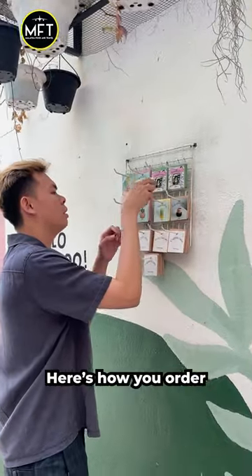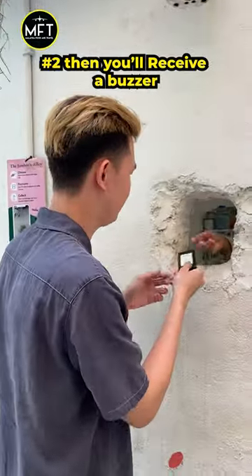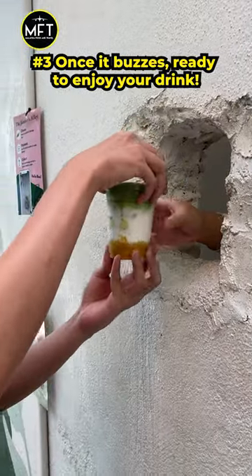Here's how you order. First, you select your desired drink using this card and hand it over through the hole. Then you will receive a buzzer. Once it buzzes, you're ready to enjoy your drink.